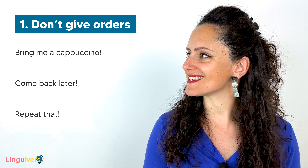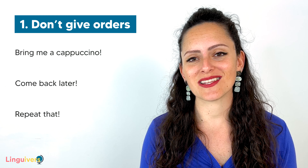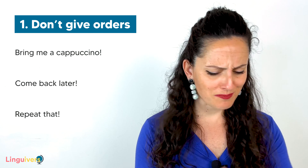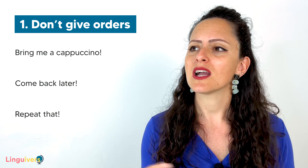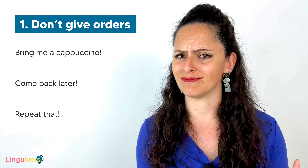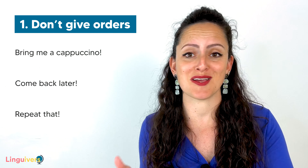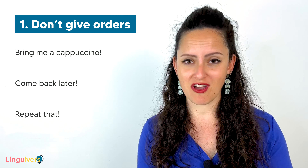Look at these three examples. Imagine that you are at a cafeteria and you tell the waiter, 'Excuse me, bring me a cappuccino.' Or that you're busy working and you tell someone, 'Come back later.' Or that someone is speaking in English, they said something fast, you didn't get it, and you say, 'Repeat that.' These are all common everyday examples of one person telling another person what to do, and as you can see, these sentences are very imperative.